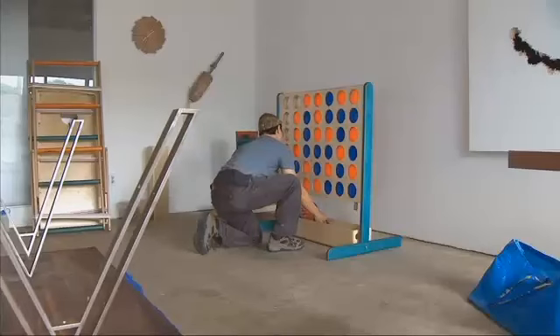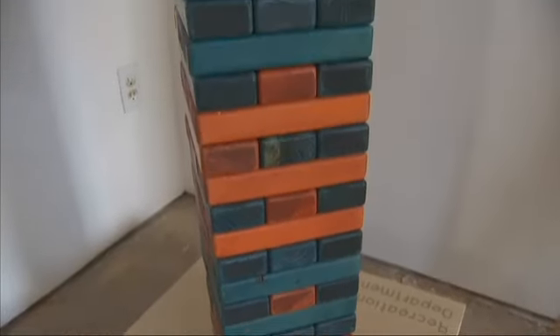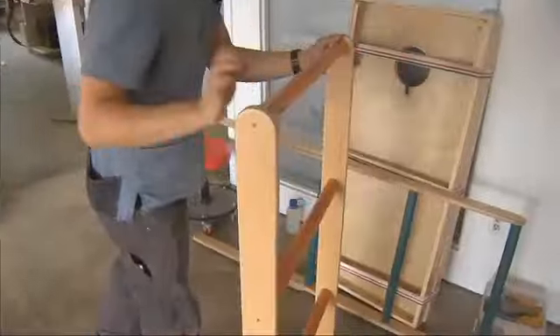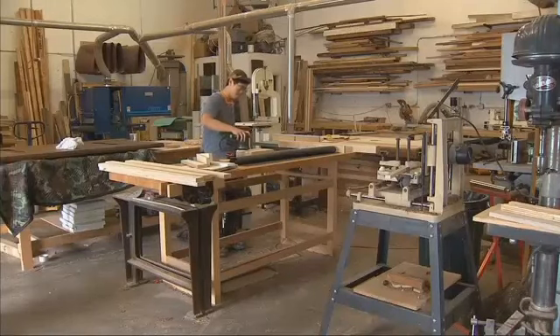So far Simon has made giant versions of games that probably look familiar to you, but because they're trademarked he's had to give them different names. There's Frisbee Four, cornhole, giant stacking blocks, and ladder ball. Yuen is already working on game number five.